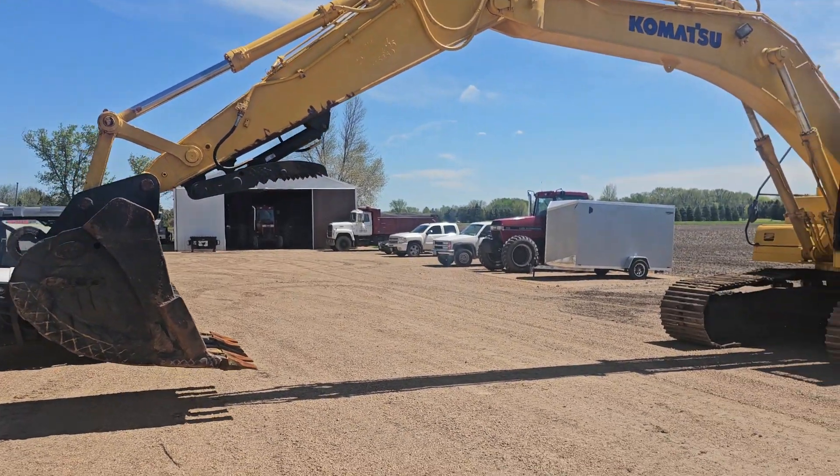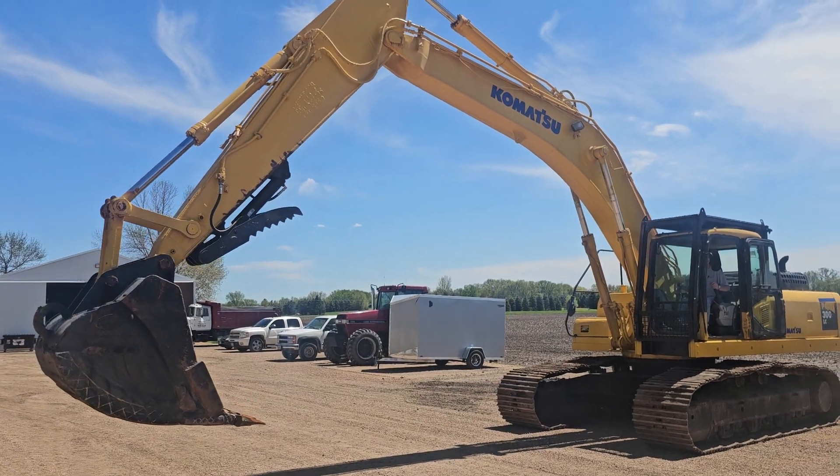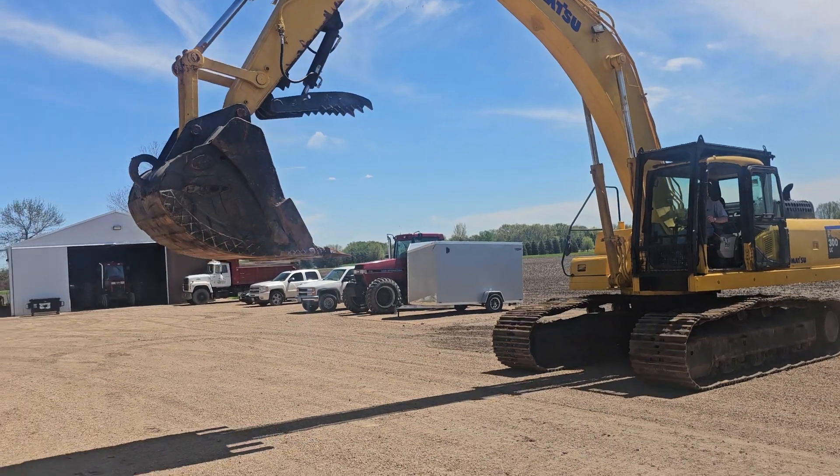We have a video of this. This is a 300 LC-7 Komatsu. As you can see, it's got a hydraulic thumb on it, and he's booming in and out right here for us, showing the thumb.